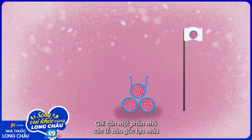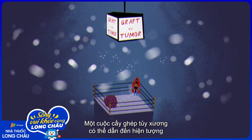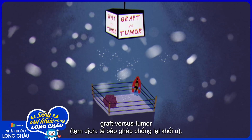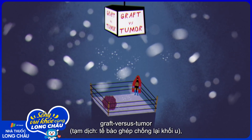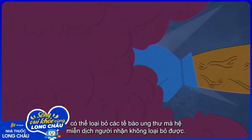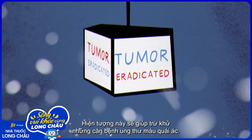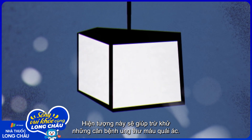Just a small population of blood stem cells can regenerate a whole body's worth of healthy marrow. A bone marrow transplant can also lead to something called graft-versus-tumor activity, when new immune cells generated by the donated marrow can wipe out cancer cells the recipient's original immune system couldn't. This phenomenon can help eradicate stubborn blood cancers.